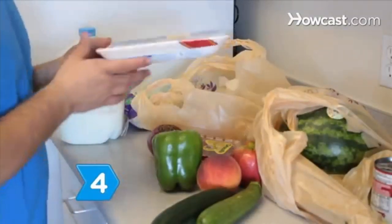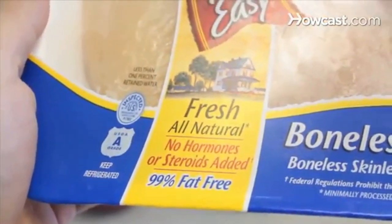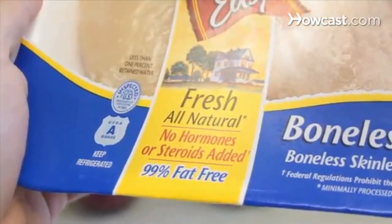Step 4. Select pork and red meat with the least amount of fat, such as loin or round. Choose the breast when purchasing poultry, rather than the thighs and legs.